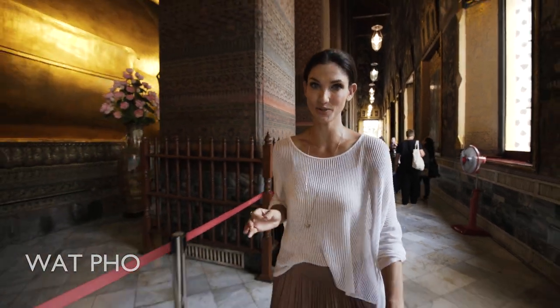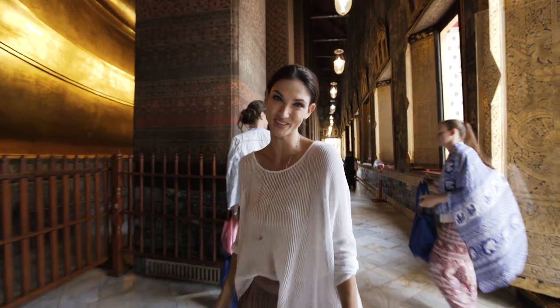Here we are at Wat Pho, and this temple has the longest reclining Buddha in the world. It's also the birthplace of Thai Massage, so be sure to get one while you're here.